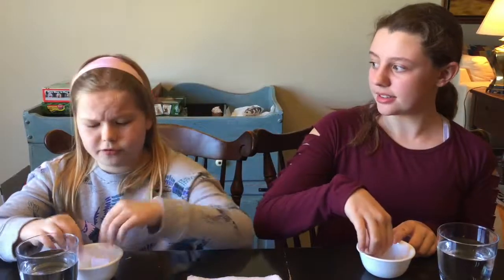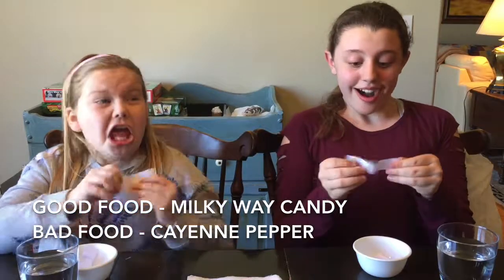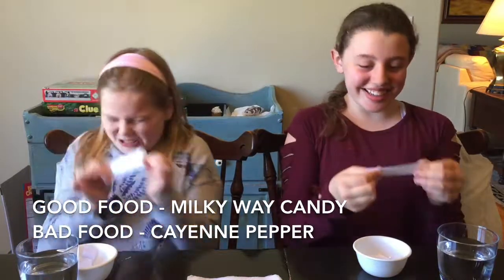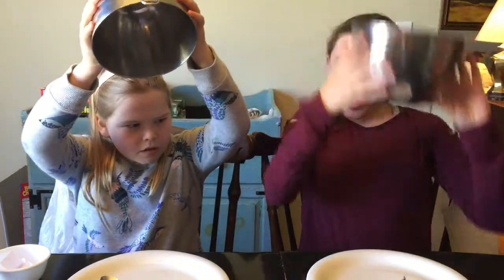Okay, round one is about to start. We will draw — I have the good foods and I have the bad foods. I'm not excited. Here we go. So I get to go first because I'm the guest, and I think I'm going to choose to switch. I want a switch! Okay, so we just switched and now it's time to reveal.